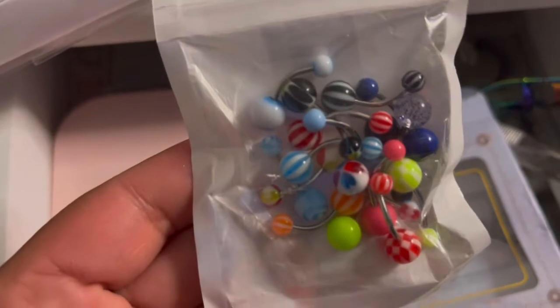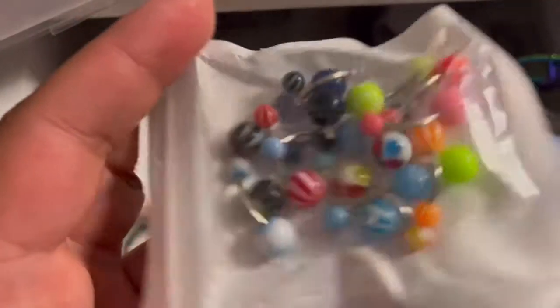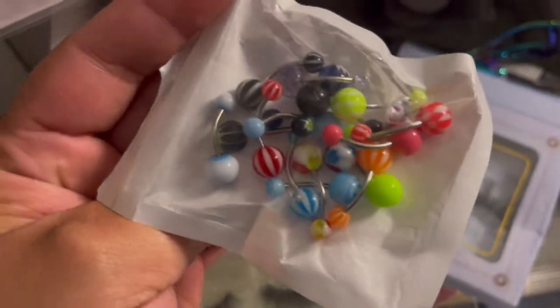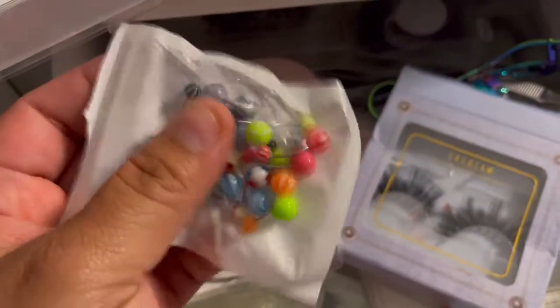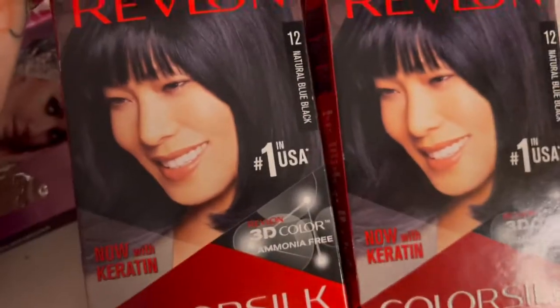I also purchased this at Shein — I believe I paid like $3 and this is some belly piercings. Yeah I'm fat but I use my belly piercings — don't play on me! Look at them, it has a whole lot of colors. If you want this, go purchase on Shein — I paid like three bucks and it's a whole lot of them and I've used them all.